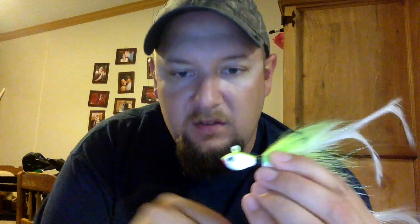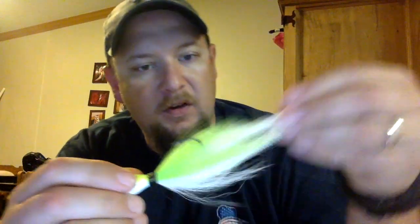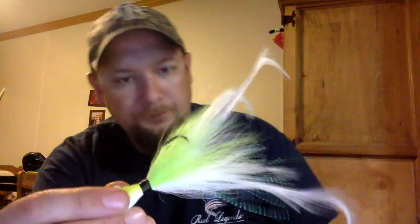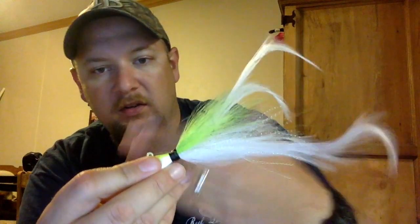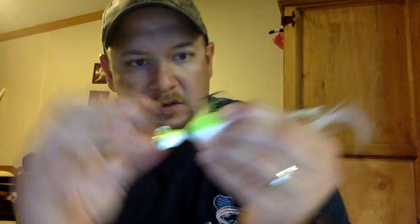Last but certainly not least, from Jinko Fishing, the Magnum Hair Jig — I've never used a hair jig before. It's three-quarter ounce in chartreuse shad and retails for $7.99. It definitely has the weight there, and all that hair blooms out nicely. I've never fished a hair jig but I'm happy to give it a shot. It's got a nice, sturdy heavy wire hook, and the jig bowl is already cleaned out. I'm impressed with it and look forward to giving it a shot on the water.